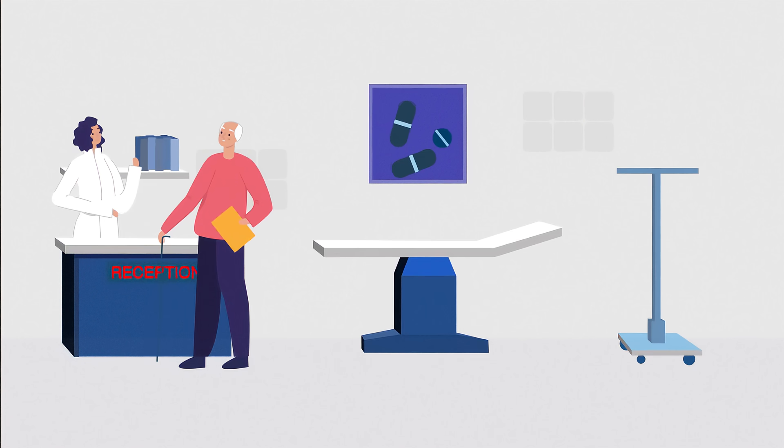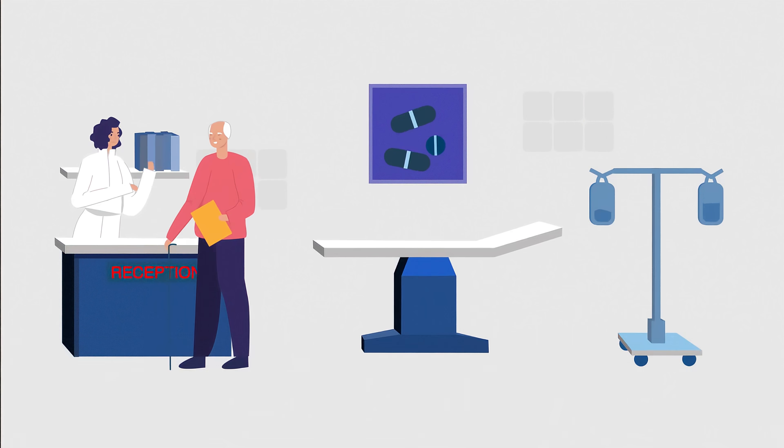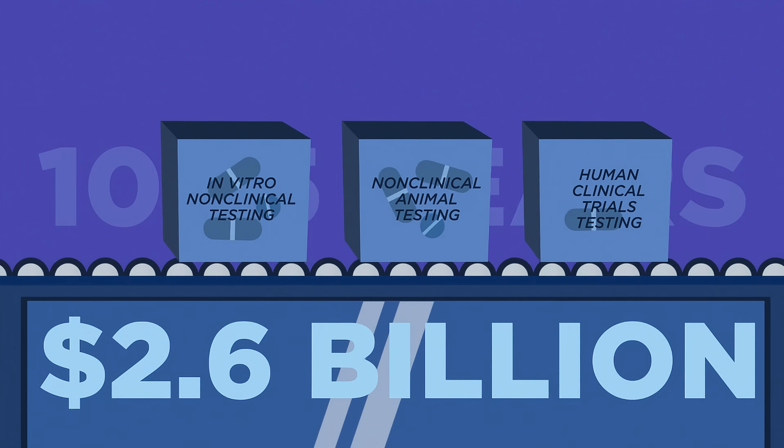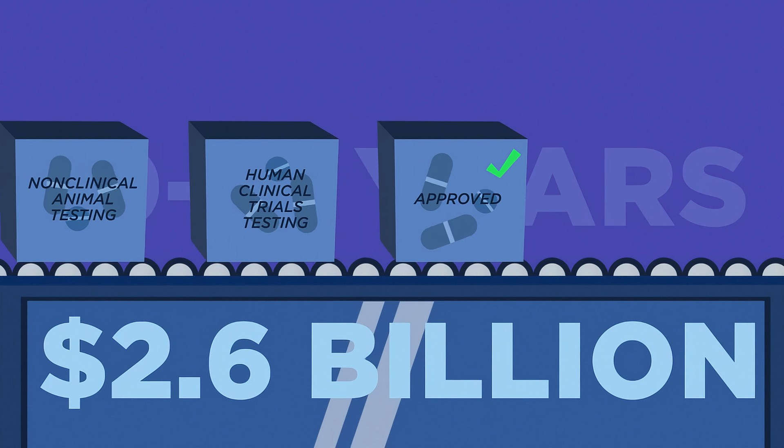How do medications and medical products make it to patients? It usually takes 10 to 15 years and 2.6 billion dollars for a medical discovery to go through evaluation.